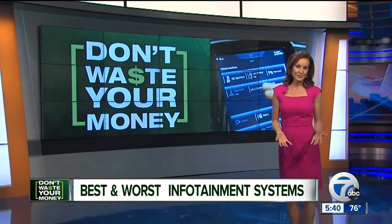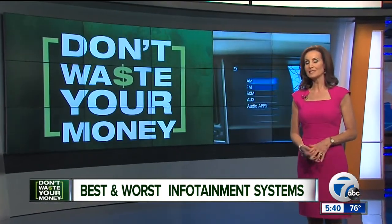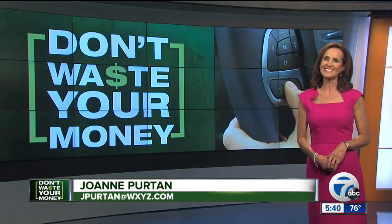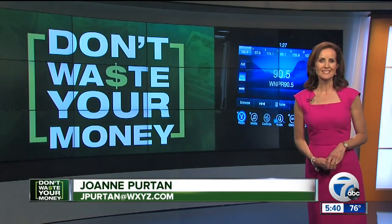Of course, when you buy a car, there's more to consider than just the infotainment system. You'll find top-performing infotainment systems in several cars Consumer Reports recommends, including the Chevrolet Impala and Hyundai Sonata. I'm Joanne Purton, 7 Action News.